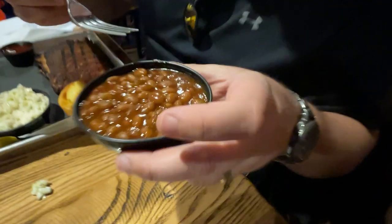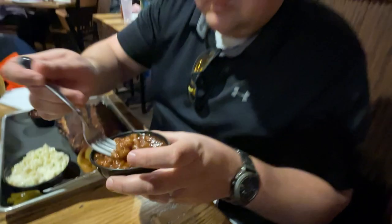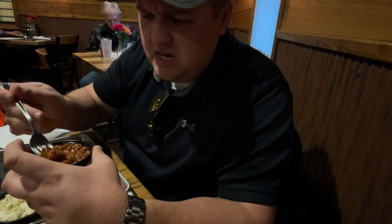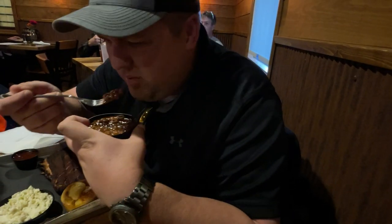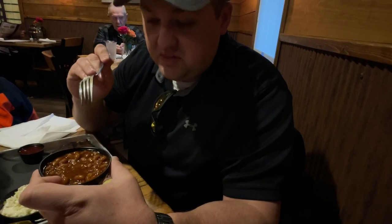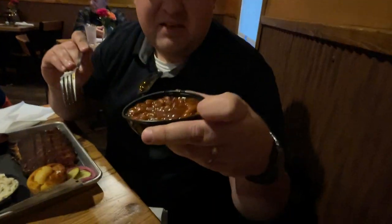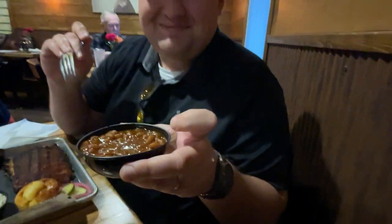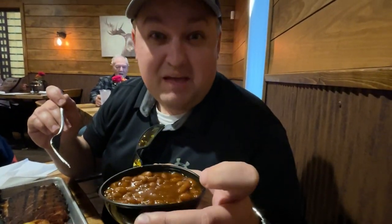I'm going to try the whiskey barbecue baked beans. Now that is a different type of baked bean — that isn't like anything I've ever tried before, in a very good way. That is very smoky, also a little sweet at the same time. I eat a lot of baked beans on this channel, and I've never said at any restaurant that these are my favorite baked beans until today. These are the best baked beans I have ever had. Unbelievably delicious. I would come here just for the baked beans.